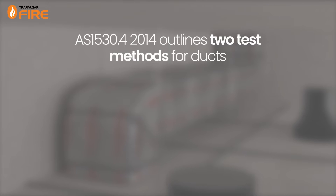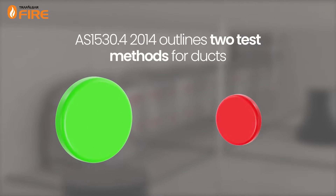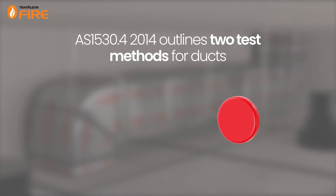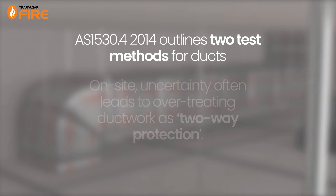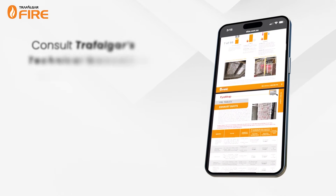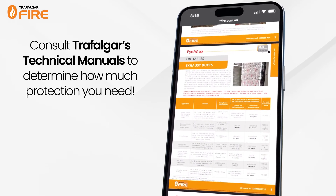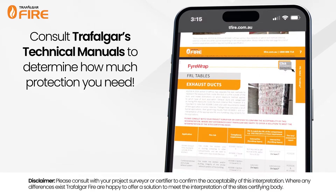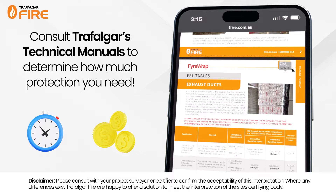AS 1530.4 outlines two test methods for ducts, each with specific performance and failure criteria. This means different amounts of fire protection materials may be needed. On site, uncertainty often leads to over-treating ductwork as two-way protection, which is a conservative approach. However, consulting Trafalgar's technical manuals can clarify the necessary protection for each duct type, streamlining installation and saving time and money.